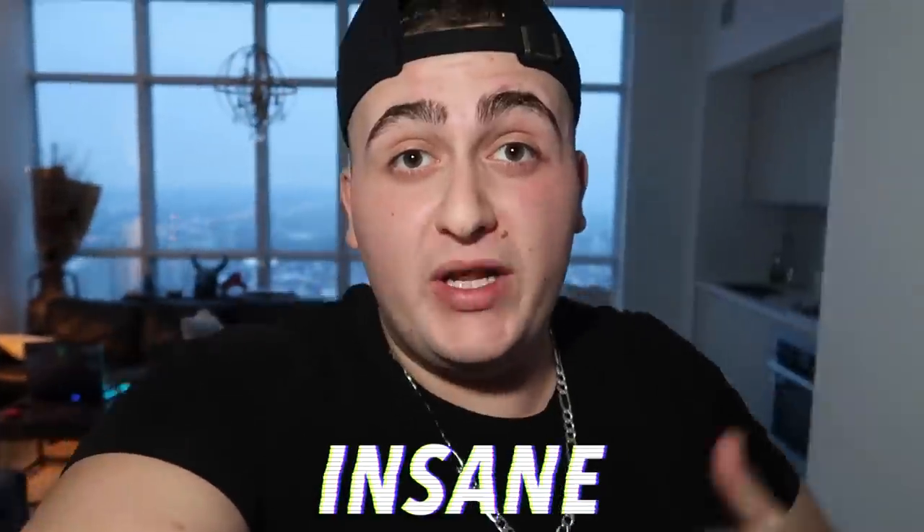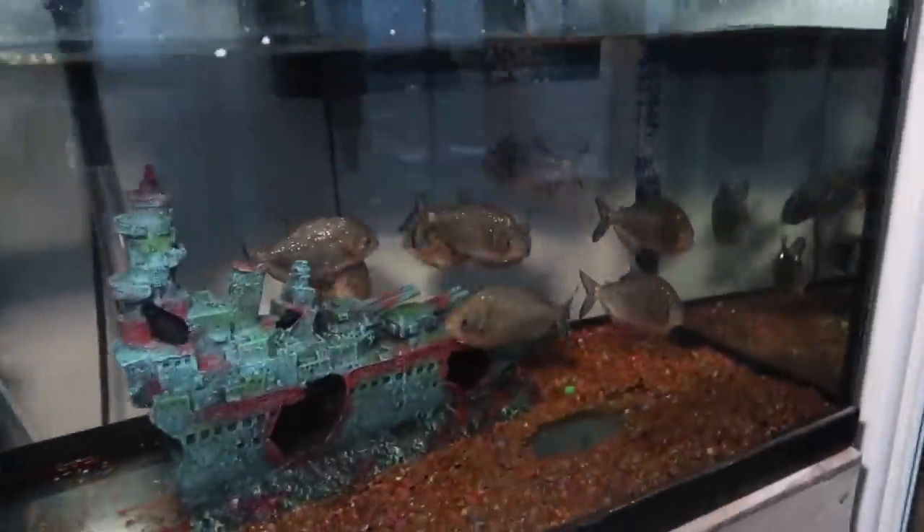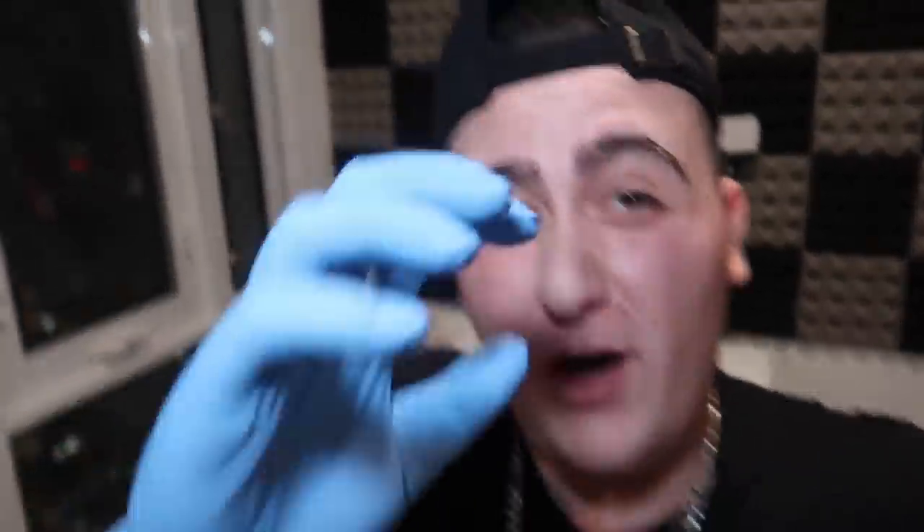Alright guys, so I just came back from the pet store — I think I have everything I need for the snakes. Let's just check out on them again. The snakes are still cuddling — they're always under this log. Oh, they moved the log over. Alright, this is a mess. The piranhas over here are just chilling. I think what we need to do right now is start cleaning the cage for these snakes.